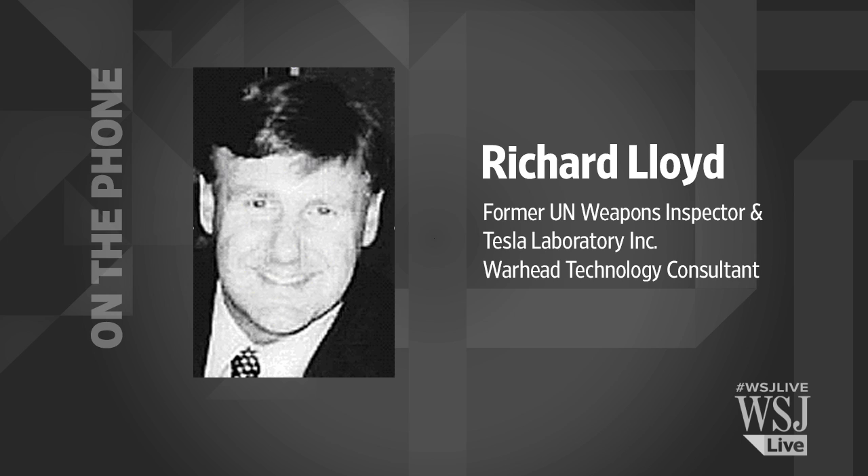Richard Lloyd, joining us by telephone from Spokane, Washington — thanks very much for your insight.